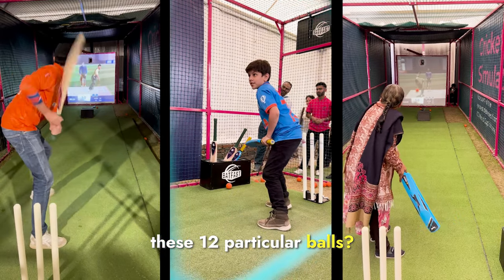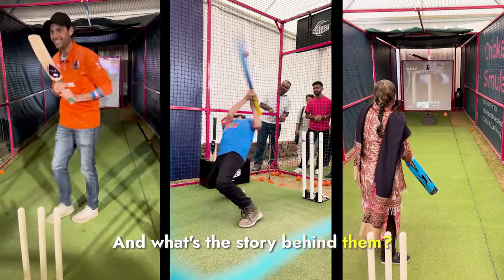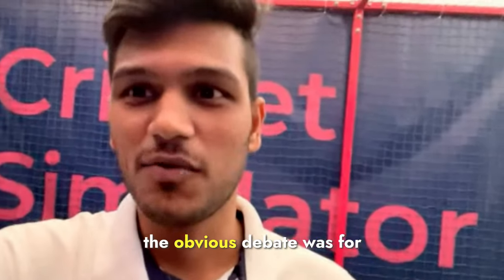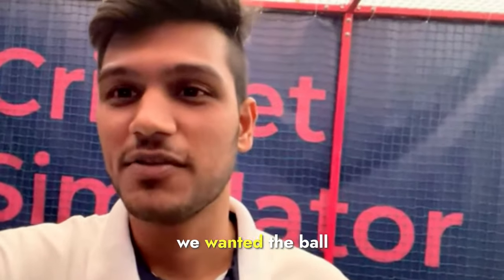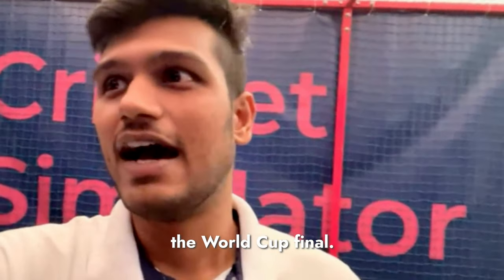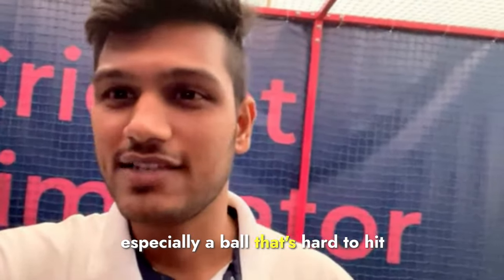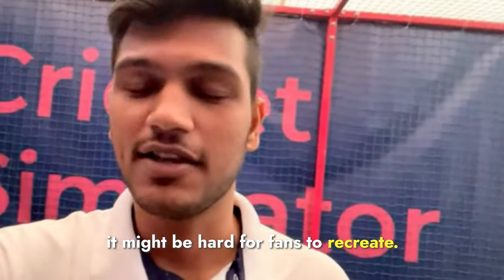So how did they choose these 12 particular balls, and what's the story behind them? There was a lot of internal discussion — the obvious debate was, for Dhoni, for example, we wanted the ball where he hit a six in the World Cup final. It wouldn't feel the same as a live experience, especially a ball that's hard to hit, because at the hard level it might be hard for fans to recreate.